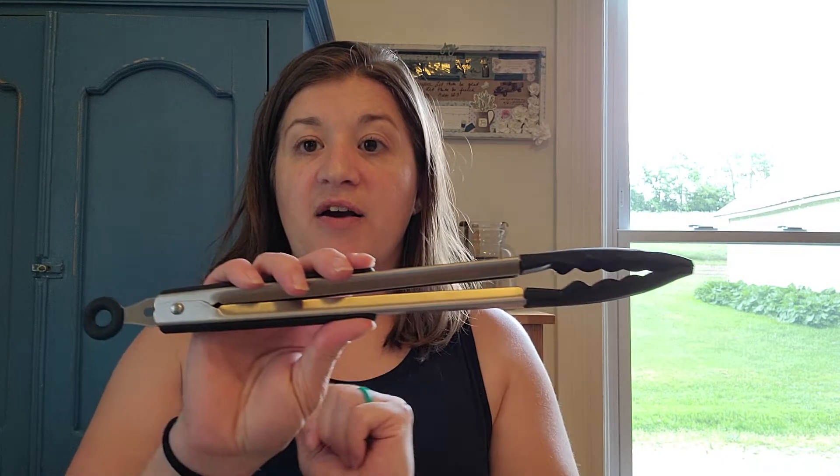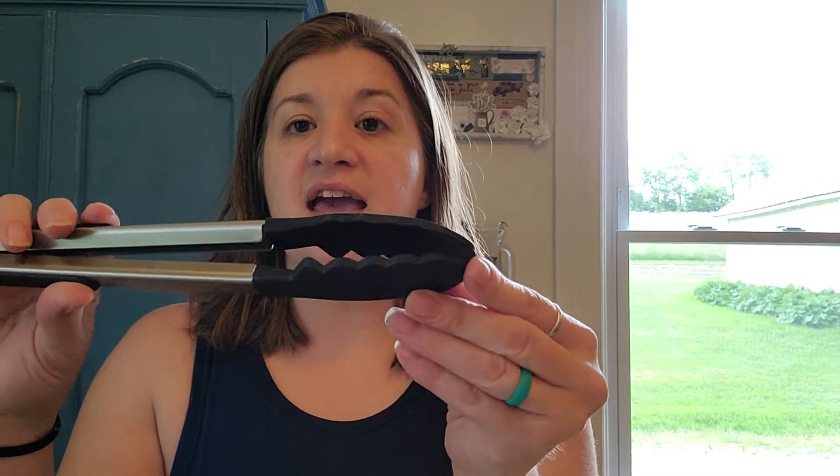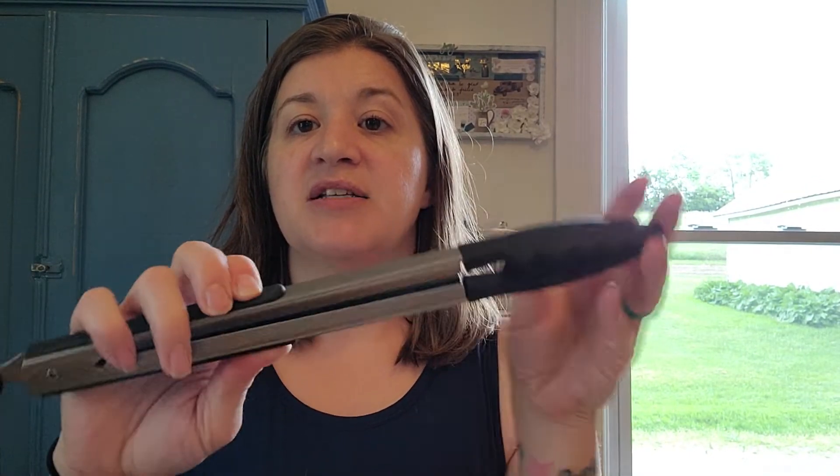I love the locking mechanism on these tongs. They have nice silicone coating at the end and on the grips, so they're super nice tongs to use. You also get the non-skid double-sided cutting board as well — great tools for grilling season.